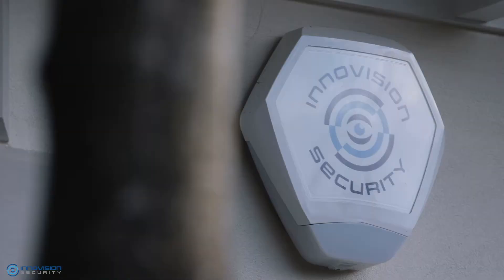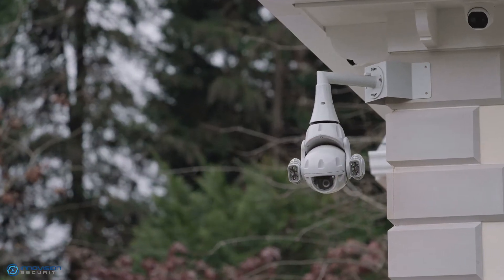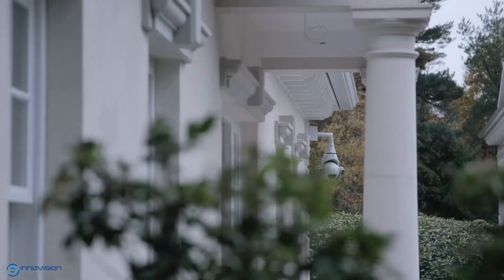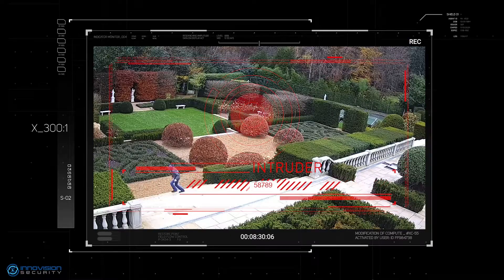Intruder Watch is a bespoke and comprehensive intruder detection solution that constantly monitors your property in real time. It's able to detect, identify, deter and respond to any attempt of intrusion.